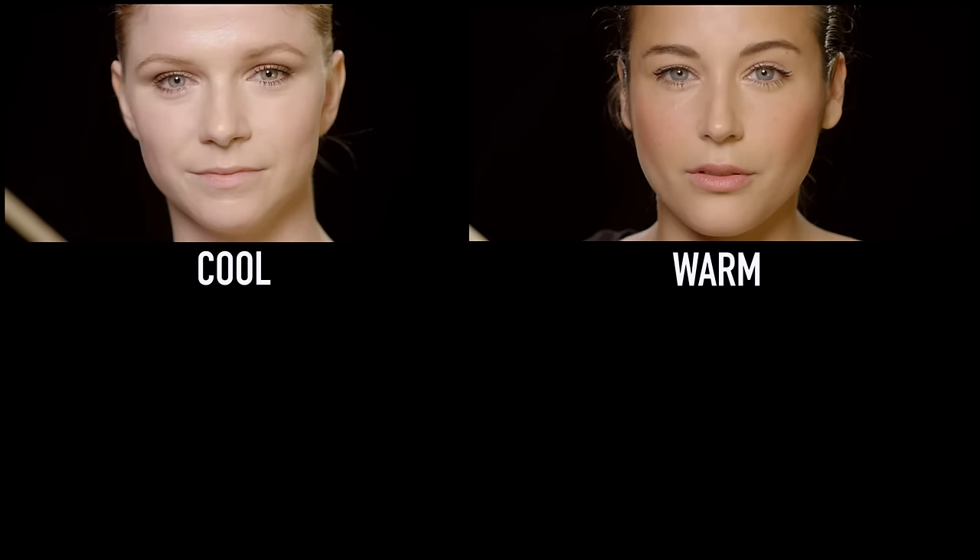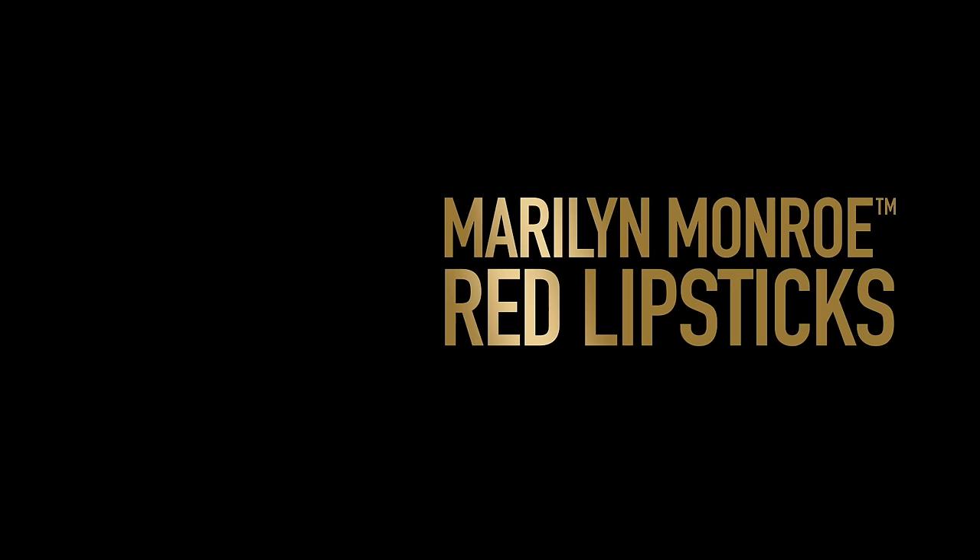So today is all about wearing the iconic red lip. It's all about identifying which skin tone you have and which shade suits you better.